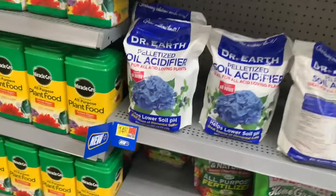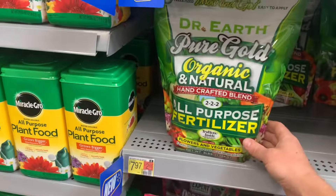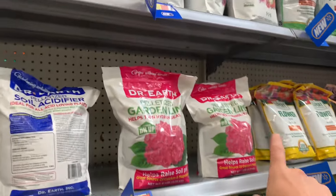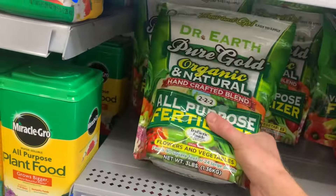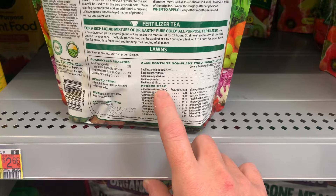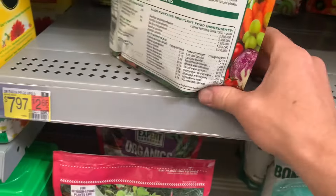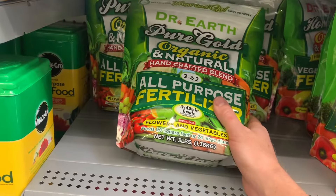Look at this one down here. This one is actually the best one they have here. This is Dr. Earth Pure Gold Organic Natural. It says 2-2-2. So you'd look at that and say, oh man, these others have way bigger numbers - that's a 9-2-6, that one's 10-10-10 over there. This one's got to be pretty low. But look - it's got all these bacteria, and it also has mycorrhizae fungus inside of it. All these different types of funguses that form symbiotic relationships with the plants to help make better plants. This is the best one I've seen here.